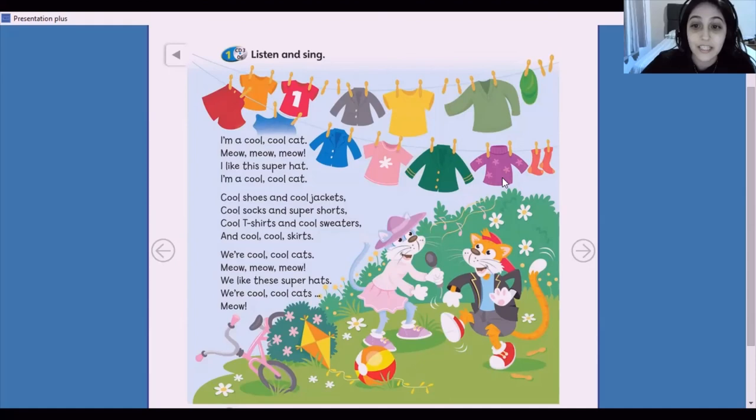Now look. The socks. These socks are red. Okay, kids. Bye-bye. See you. Bye-bye. Thank you.